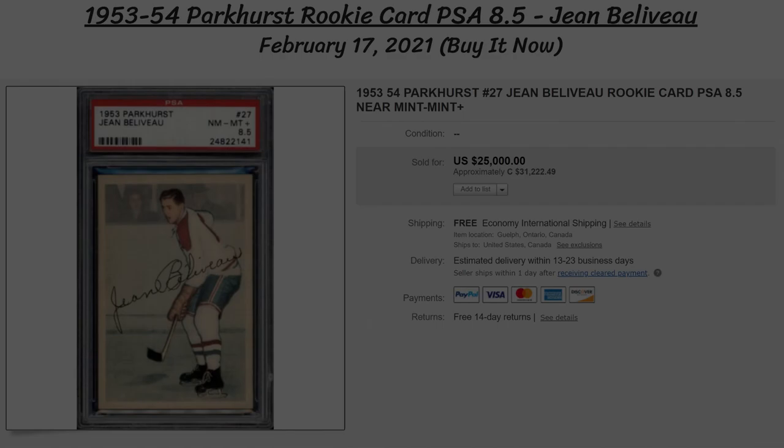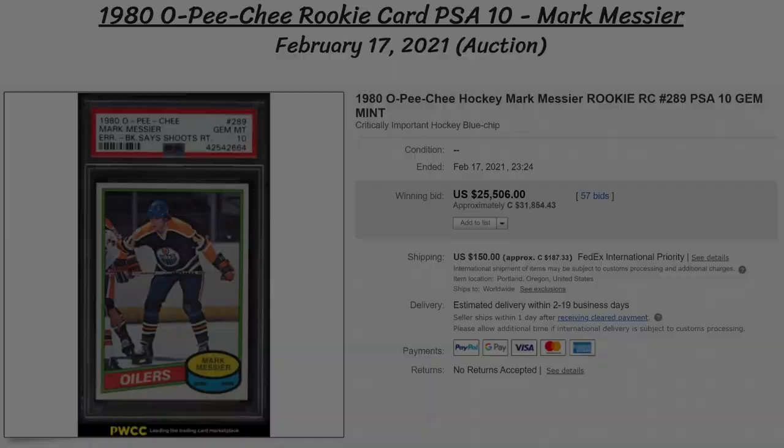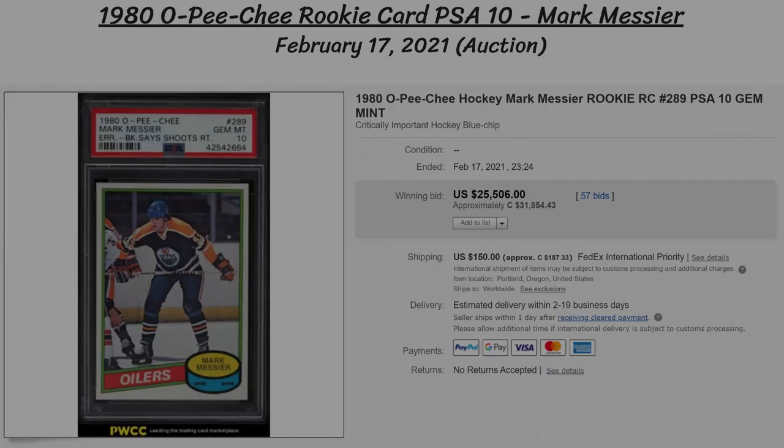Sticking with Parkhurst, the next one is a 1953-54 rookie card of another legendary Hab, this time Jean Beliveau, with a PSA 8.5 grading. That sold for $25,000 at Buy It Now, or over $31,000 Canadian.